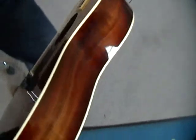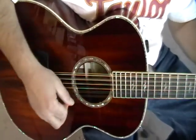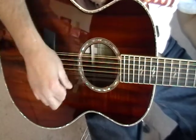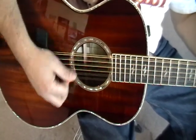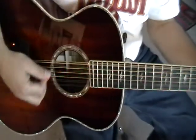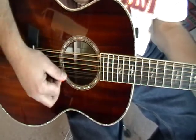Neck, back, sides, top. Let's try a few on there. [plays guitar] Big. Big. Mm-hmm.